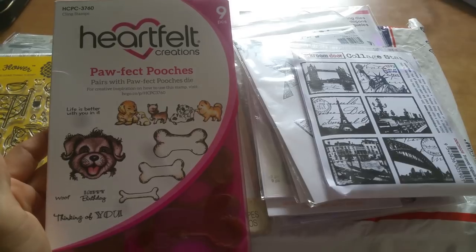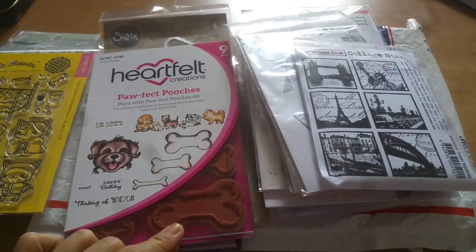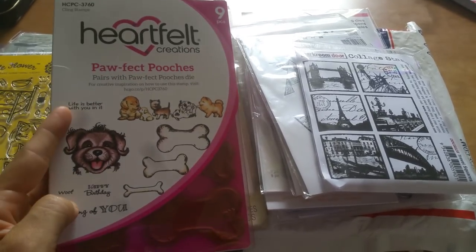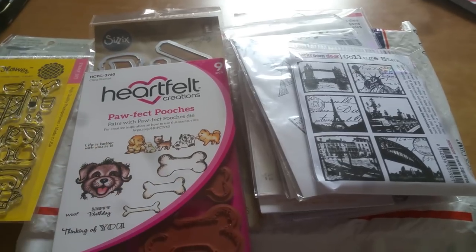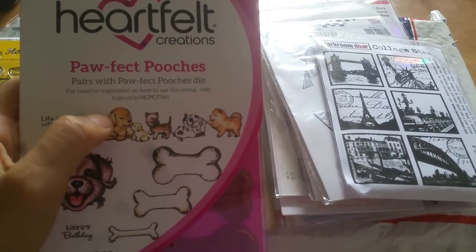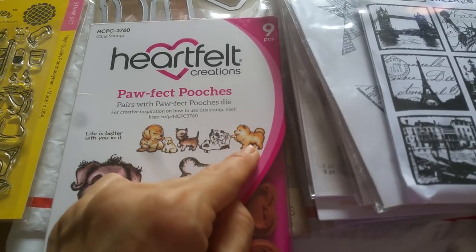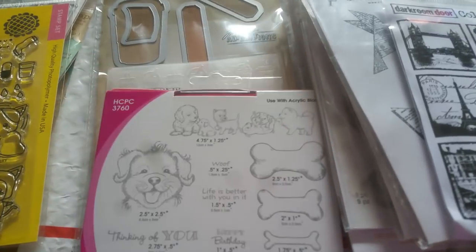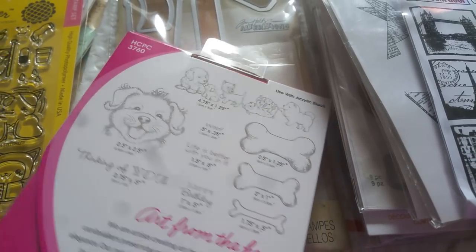And then the Paw Perfect Pooches — they do have Heartfelt Creations. I first learned about this stamp company through Crafty Paws and Poet Spice, and there's a Heartfelt collab going on right now. It says 'Life is better with you in it,' 'Happy birthday,' 'Thinking of you,' 'Woof,' and three sizes of bones. I'll be honest, I got it for this particular stamp — on the website this little guy, even though he's a chow, looked an awful lot like a Pomeranian. So I jumped on it, and of course once I got it I realized it's a chow chow. But one can never have too many doggy stamps. This was $8.99.